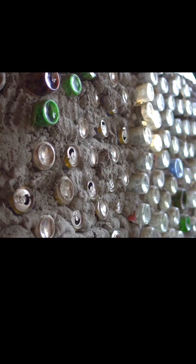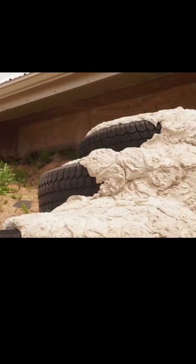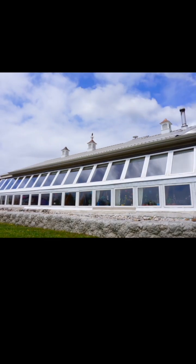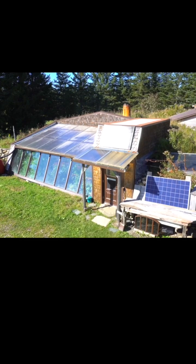The waste materials used to build Earthships can be quite inexpensive, but the real expense comes in the form of land and especially labor, because they can take months and even years to build. We've seen a mix of official Earthships that were built using plans from Michael Reynolds, and we've also seen DIY versions where people come up with their own designs.